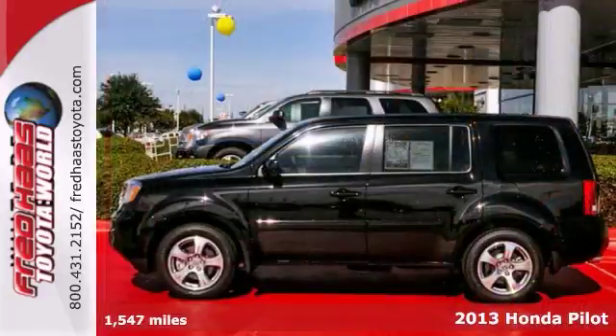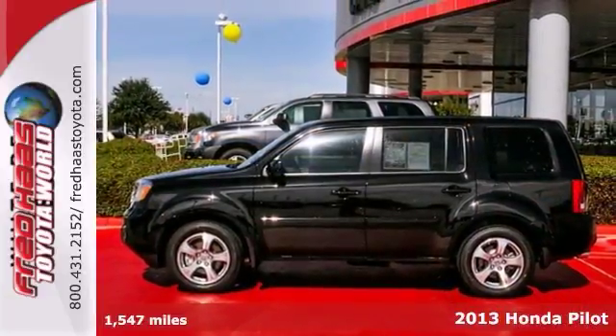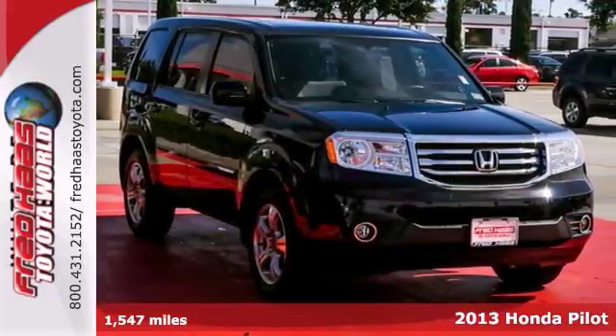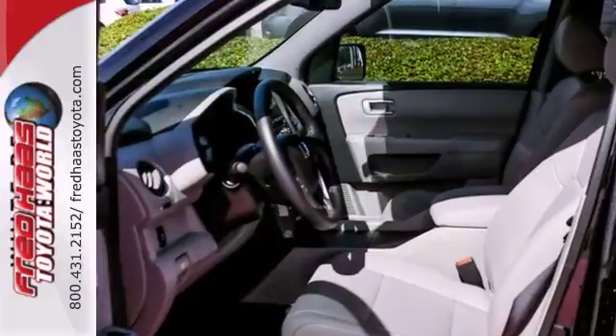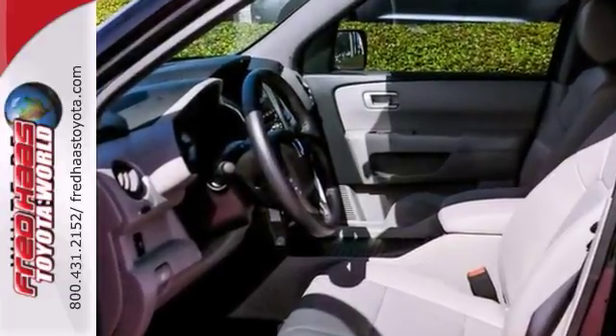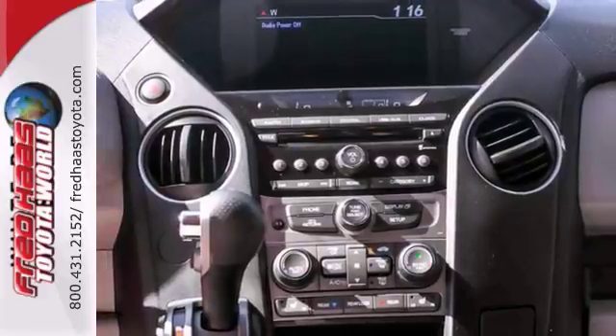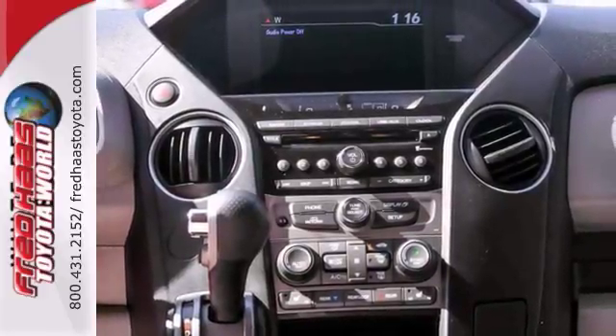You can't go wrong with this 2013 Honda Pilot EXL. It's a very nice SUV with low miles and a clean Carfax. With the heated leather seats, the multi-information display, and the dual zone climate control, it's going to sell quickly. The sunroof and the backup camera only give it more appeal.